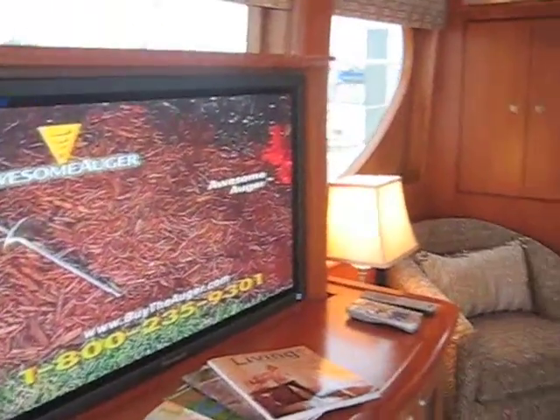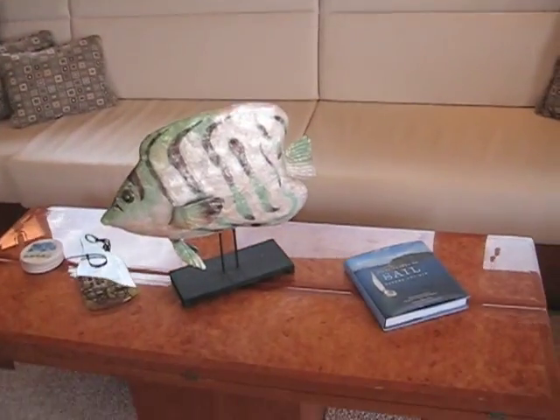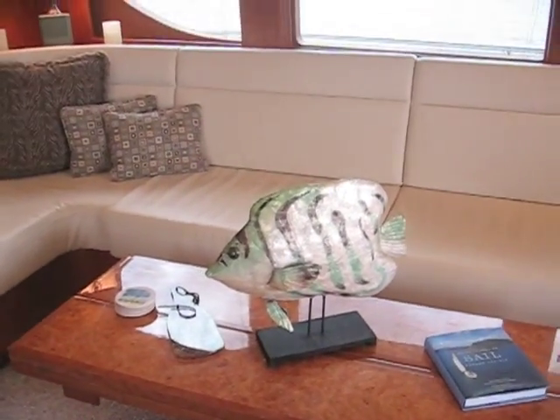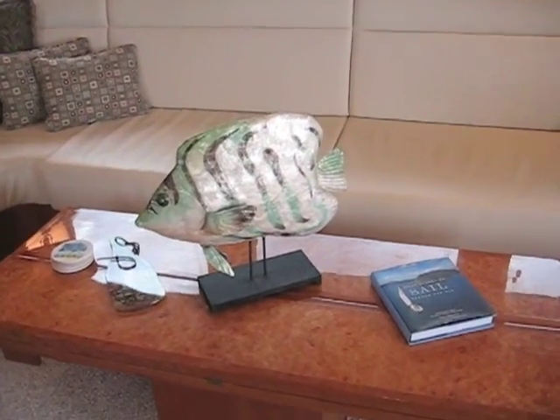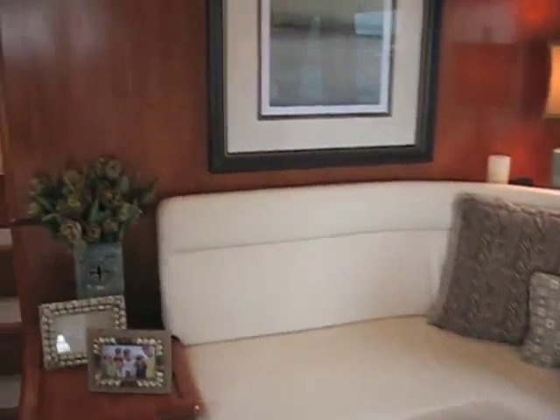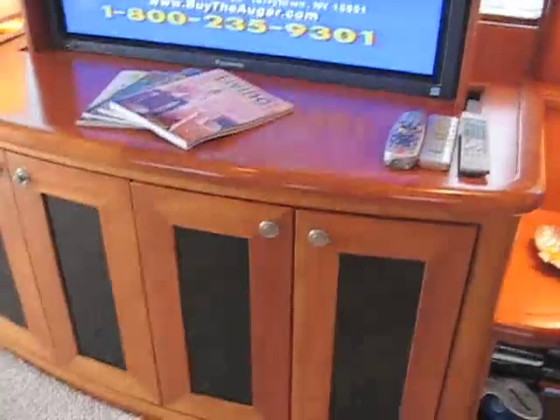The boat also has a table here that on command goes up and down, and also opens so that you have a whole other dining facility where you can seat at least 10 people around this table. There's also a cabinet with storage.